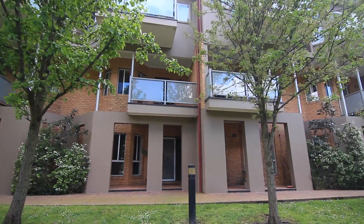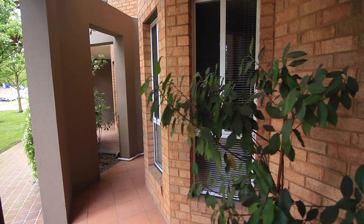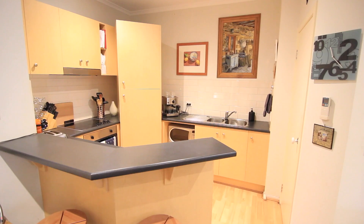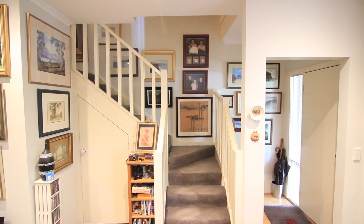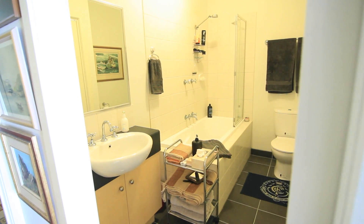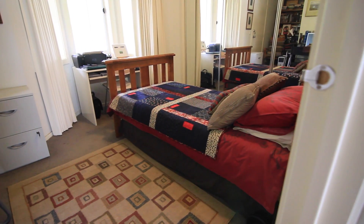The entrance to this delightful two-bedroom split-level apartment is on street level and comprises open-plan living overlooked by the well-appointed kitchen. The two bedrooms upstairs are serviced by a comfortable, pristine bathroom. Both bedrooms and the living room have split system reverse cycle heating and cooling.